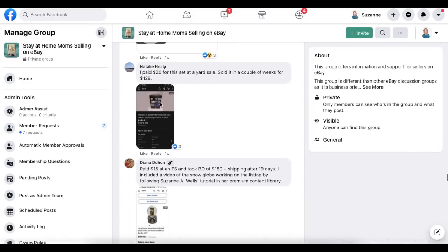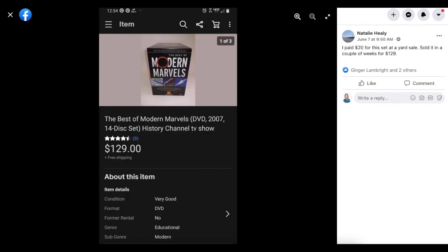Moving on to Natalie Healy, who paid $20 for this set at a yard sale and sold it in a couple of weeks for $129. This is The Best of Modern Marvels DVD 2007 14-disc set. Box sets always do well — people want the full set. She paid $20 and sold it for $129.